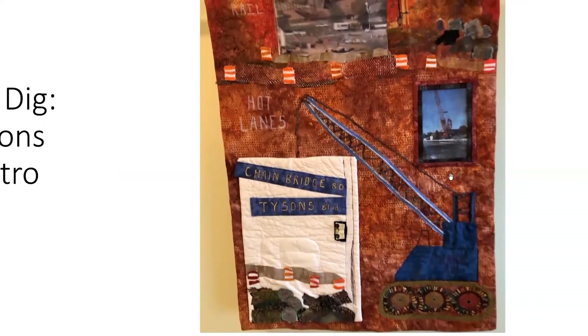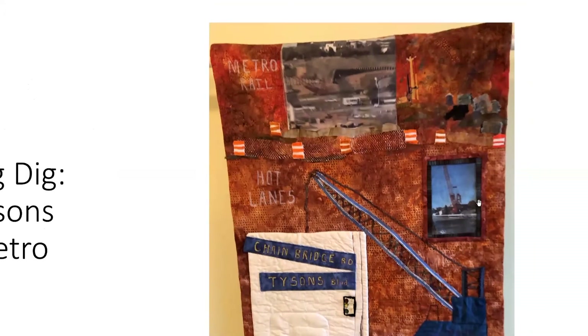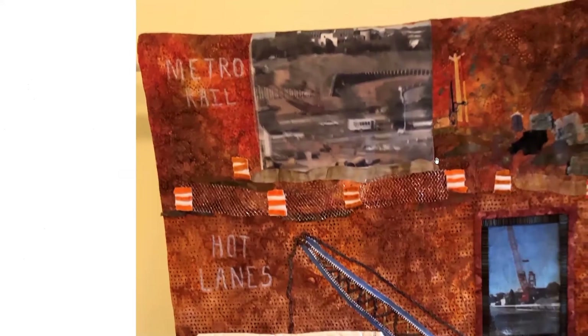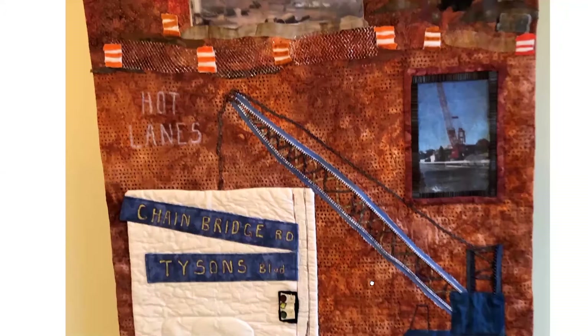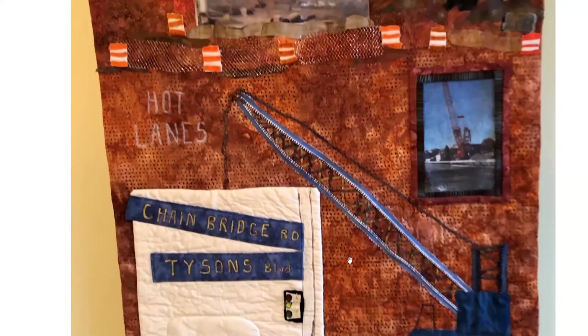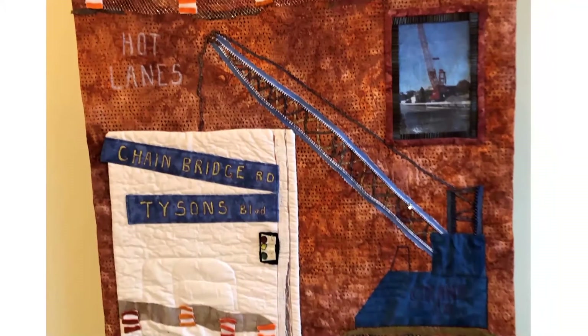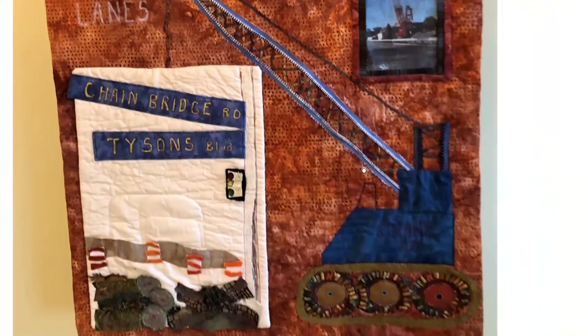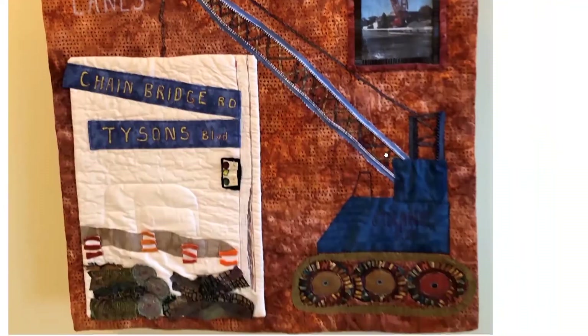Here's the Big Dig. In Tyson's Corner, when they were putting in the metro, they cut down an enormous number of trees and made a huge mess. I've shown some of the traffic going by, the way they put out cans and things, and there are different cranes. The huge crane is made with a zipper — the teeth of the crane are the metal or plastic teeth of the zipper — and the wheels on the crane have an inner wheel and the tread.